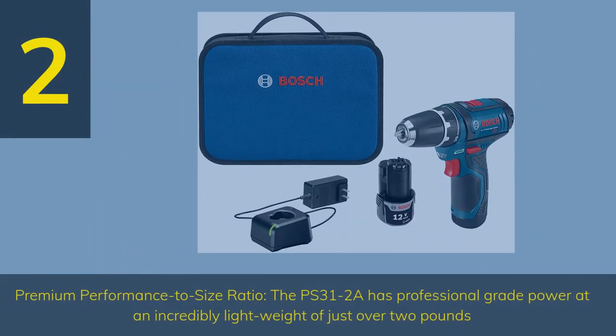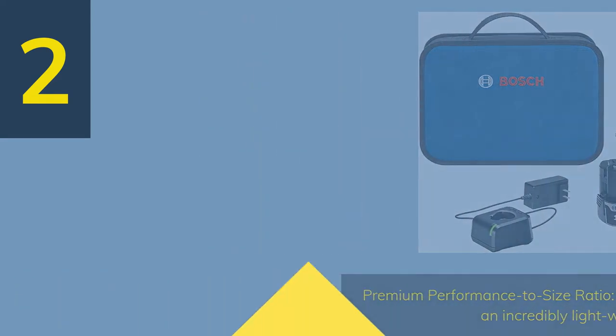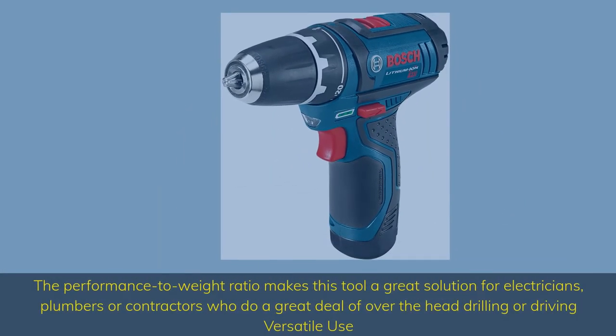Number 2: The Bosch PS312A offers premium performance-to-size ratio with professional-grade power at an incredibly lightweight of just over 2 pounds. This performance-to-weight ratio makes it a great solution for electricians, plumbers, or contractors who do a great deal of overhead drilling or driving.